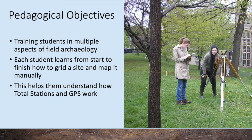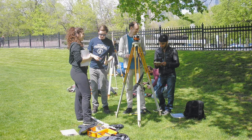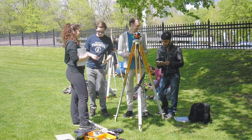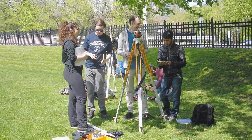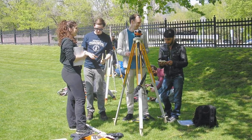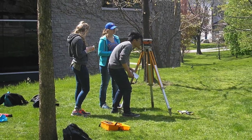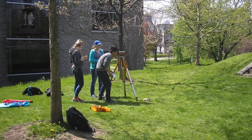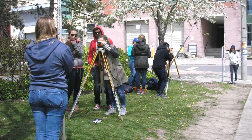The course aims to train students in multiple aspects of archaeological field work, beginning with surveying and mapping the site. Although today there are lots of technologies to help us map sites, including total stations, differential GPS, and even photogrammetry, surveying and mapping the old-fashioned way with a theodolite or dumpy level helps students understand the way these technologies work, since ultimately they all depend on trigonometry.